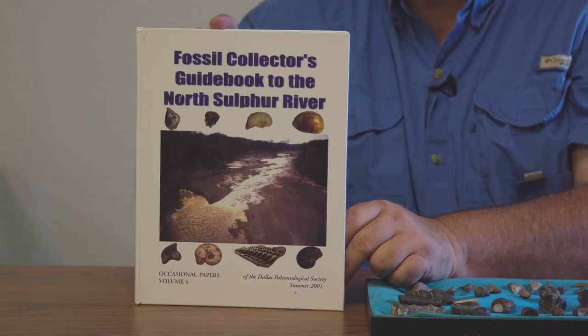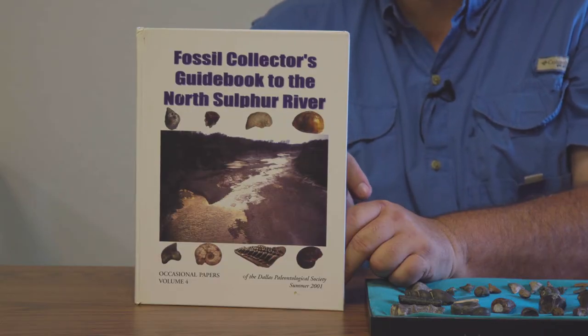I wanted to take a minute to show you guys these are some of the more common small fossils that we find in the Sulphur River where we're up there hunting. If you're going to be serious about collecting in the Sulphur River or in Northeast Texas in general, this book is indispensable. It's actually a guide written specifically for the North Sulphur River, published by the Dallas Paleo Society.